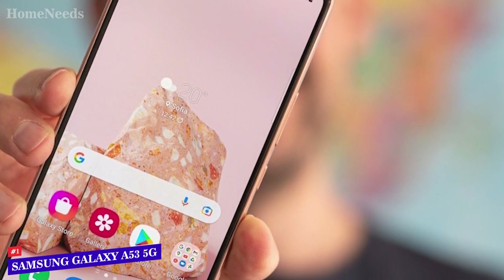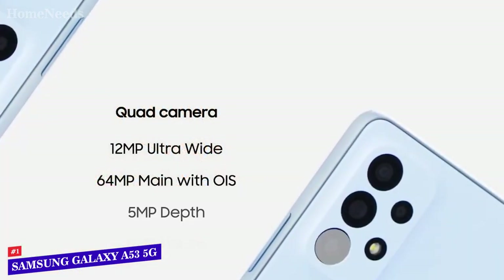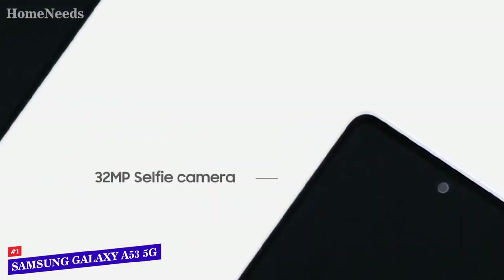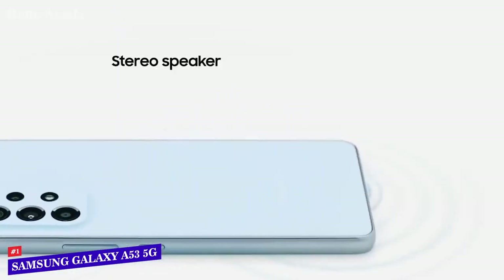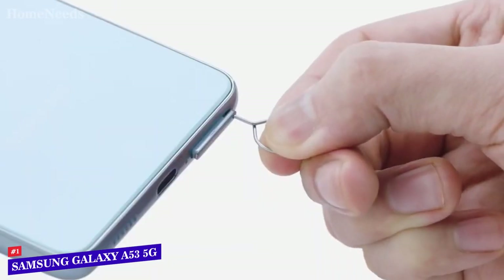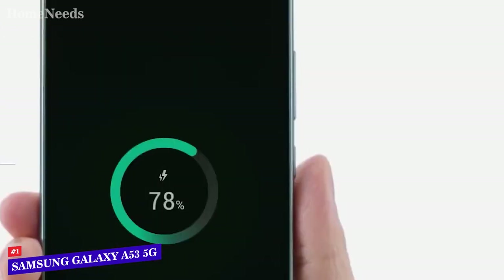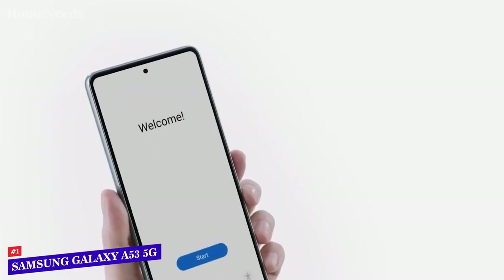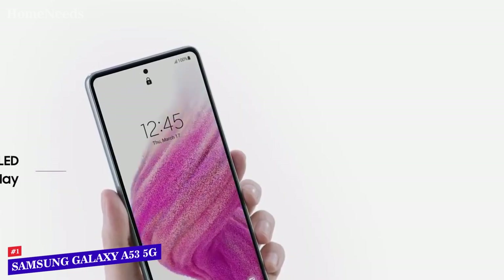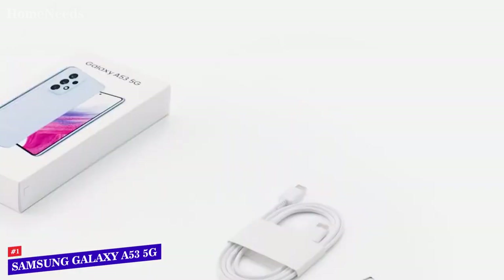The display conforms to DCI-P3 in vibrant mode or sRGB in natural mode, with excellent accuracy in the vivid profile. The Galaxy A53 5G battery has a capacity of 5000mAh and supports fast charging at 25 watts. It's certainly a robust battery, proven in daily use — lasting a full day of heavy use with the 120Hz refresh rate on, or two days at 60Hz. Overall, this model delivers premium performance at the best possible price-quality ratio. You wanted the best, you got it.